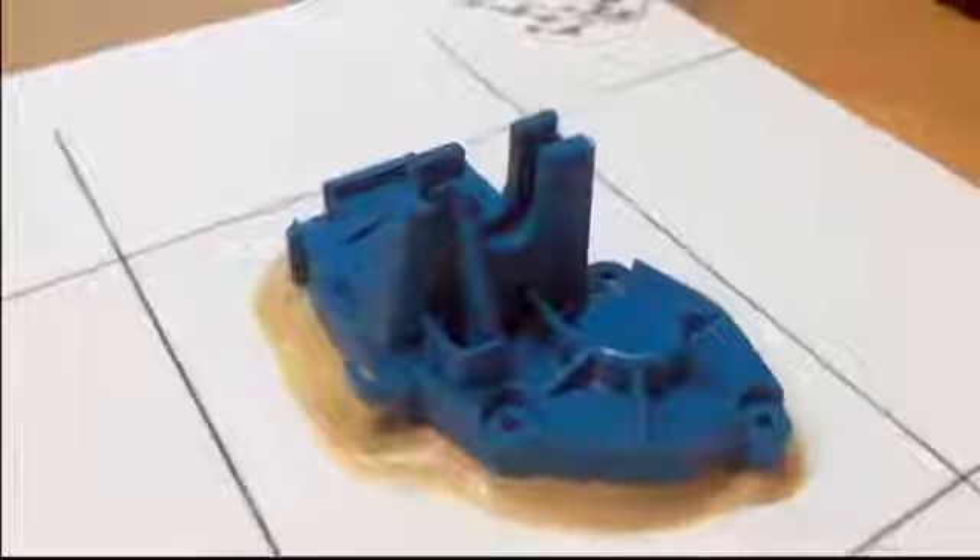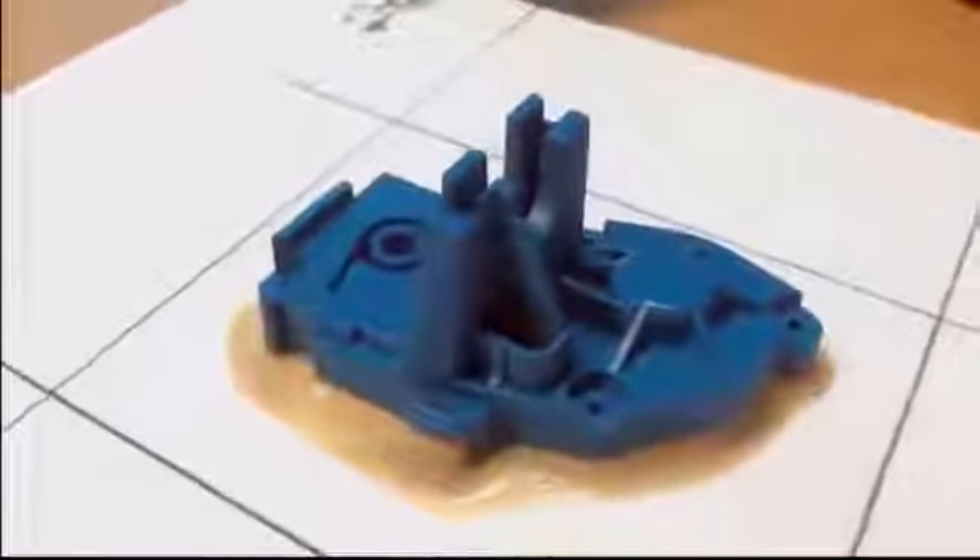Freedom of design comes from many aspects of 3D printing. One is the ability to manufacture any kind of geometries that basically enables a designer to leverage on his creativity and of course drive innovation.